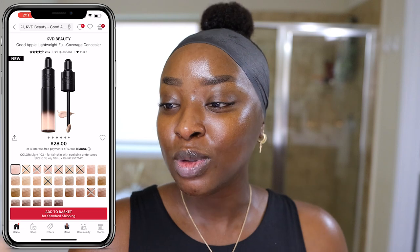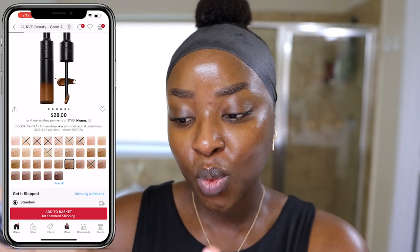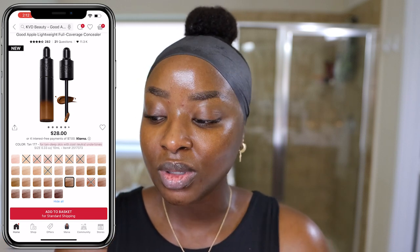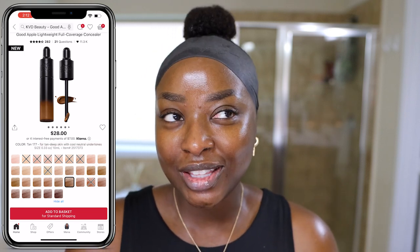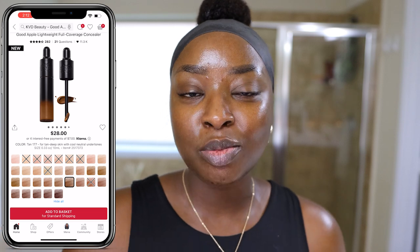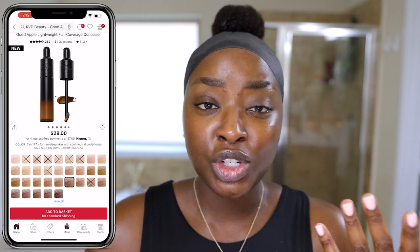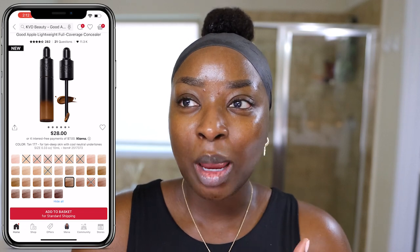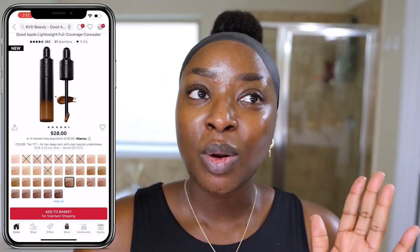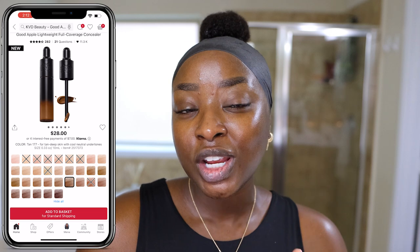It's called the KVD Beauty Good Apple Lightweight Full Coverage Concealer. There are 32 shades and I was sent the shade Tan 177 — for tan deep skin with cool neutral undertones. But I like to get a concealer with gold undertones because I don't match my concealer to my face. I pick it to be light, to be bright. I don't use concealers to match my skin tone — that would be for spot correcting or covering dark spots, which I don't do.